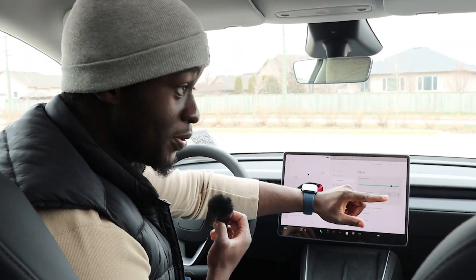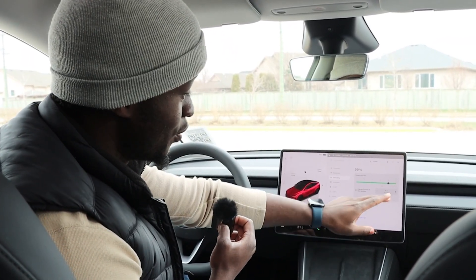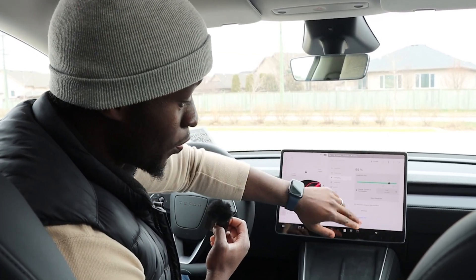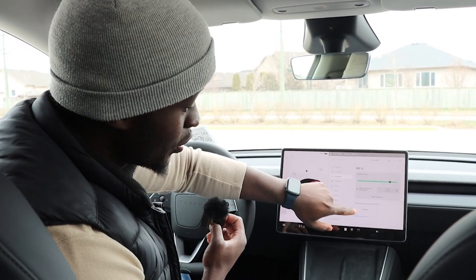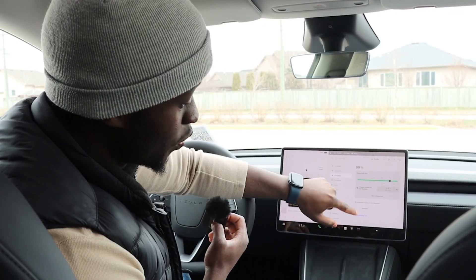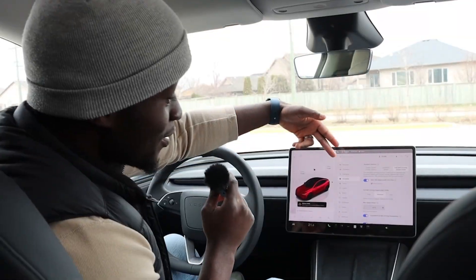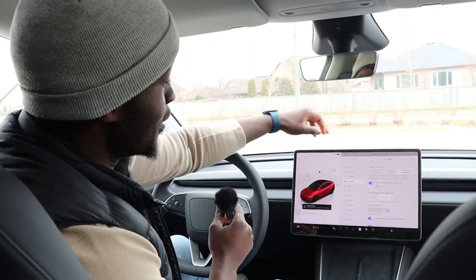In the Charging settings you can choose what percentage you want to charge to and choose the amps you want to charge at. When you go on trips, the pricing of your charge and how much you spent will be logged here. You can also schedule your charging.